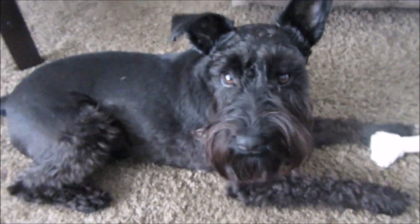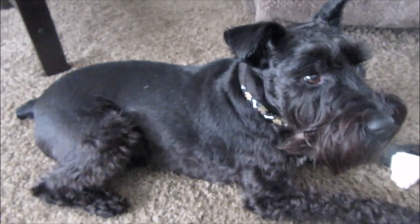Hey guys, just wanted to ask any of you who may have a black schnauzer that has the white chest and some white on them if they have random white hairs throughout their black.